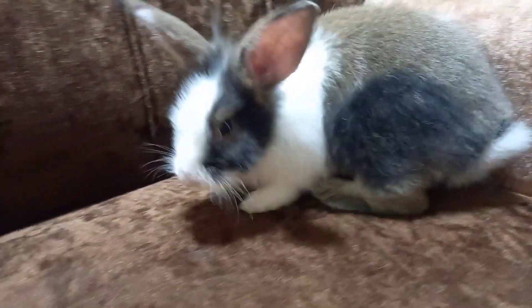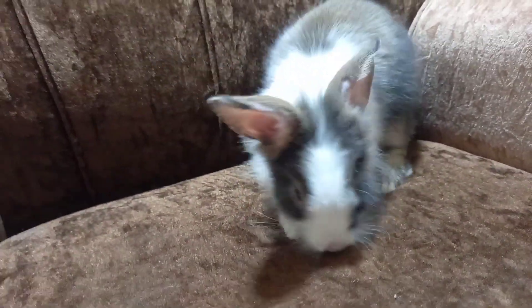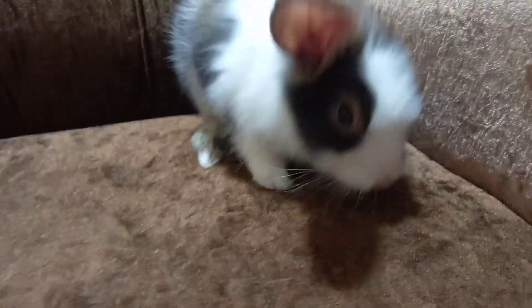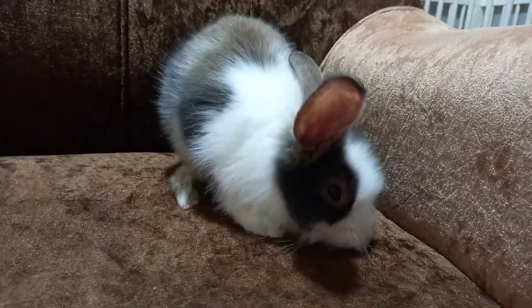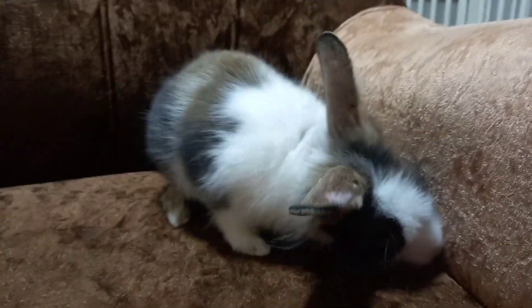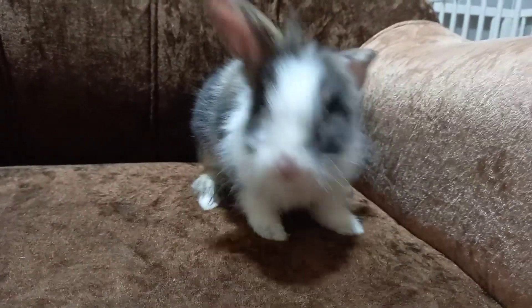Because I'm aware that bunnies usually carry such infections, I started noticing hair coming through on his eyes and stuff like that. Immediately I said yes, these are mites and ringworms — so this could be a fungal infection or a bacterial infection which he carried from the pet shop.